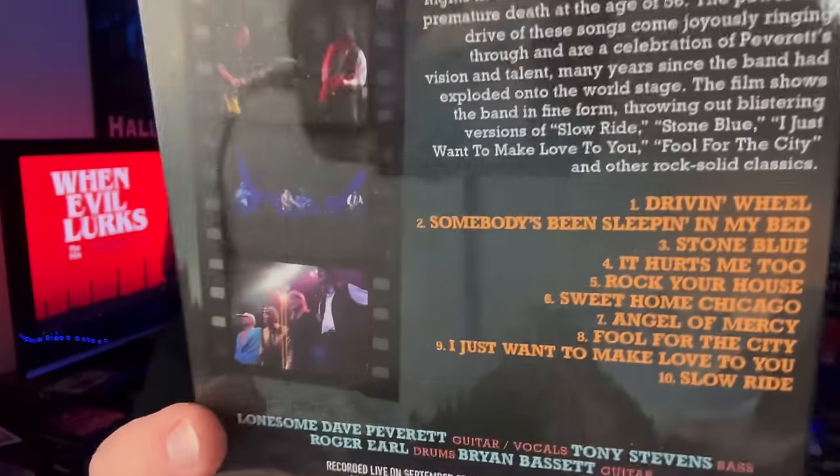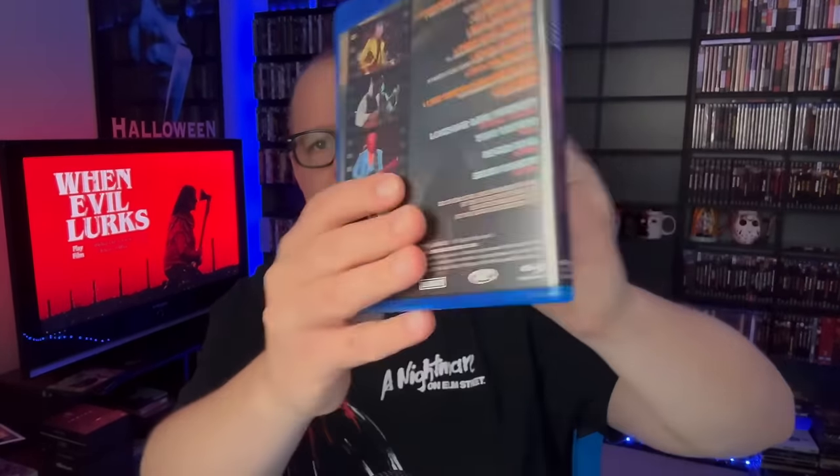Complete opposite of that: Foghat — a concert film from MBD Visual. Foghat did the song Slow Ride, which is a great song. I had no idea I was getting this until I pulled it out of the package. Nice glossy slipcover, and the back lists all the songs presented in the concert film. Cool disc art inside — not bad at all.